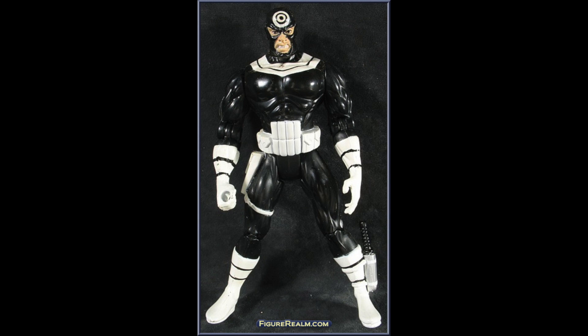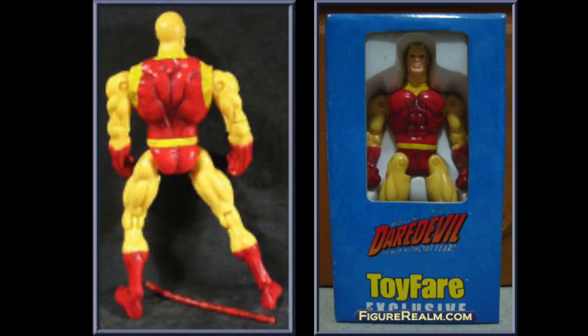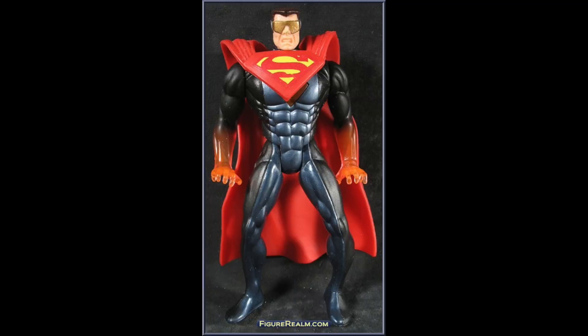Another one from 1998 was Bullseye — there he is in his Bullseye costume. And we have Daredevil, which is another character that's really well known now. I don't really like the look of this Daredevil, to be honest with you.